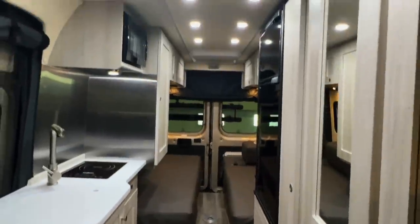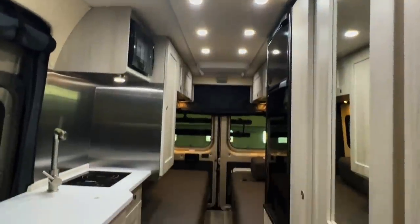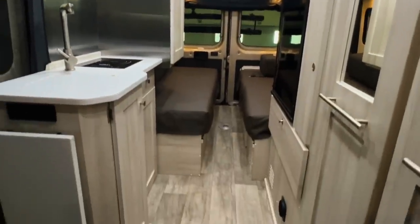Alrighty, folks. Here we are inside of this brand new 2023 Roadtrek Chase. As usual, we're going to start in the front and work our way towards the rear. I'm going to do my best to give you a good idea of the overall floor plan and go over the features of this brand new Roadtrek.